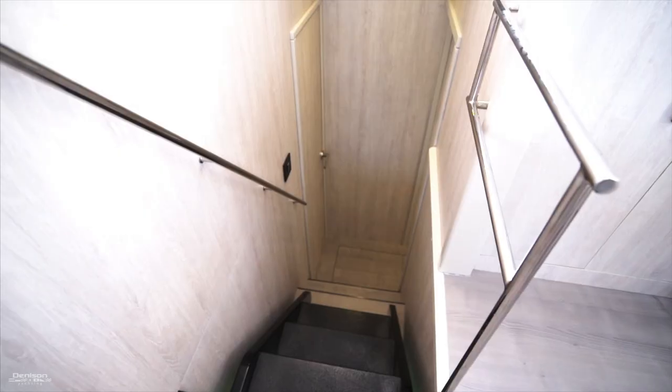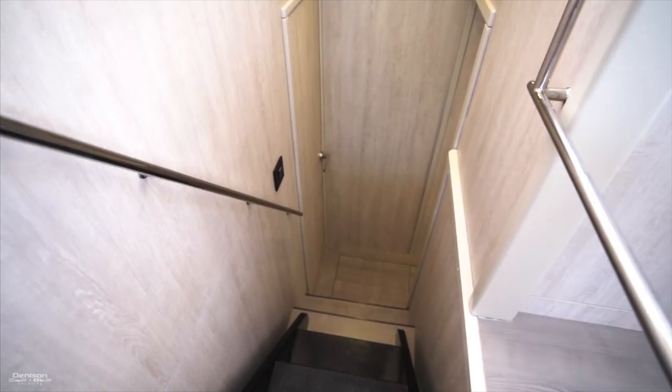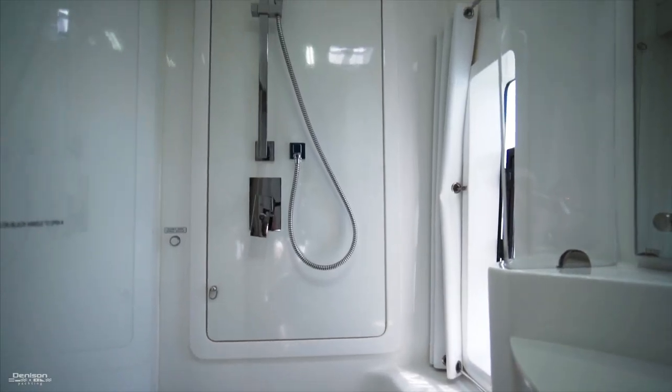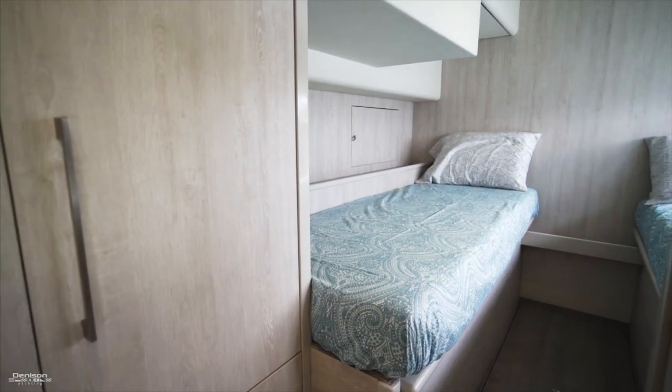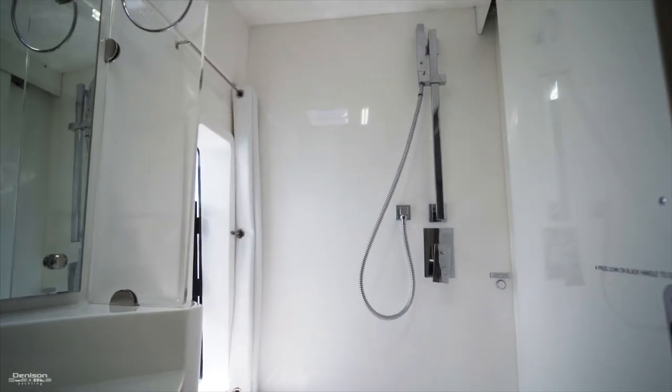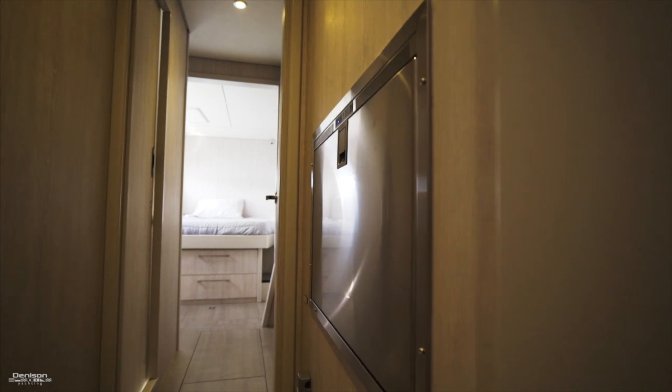Let's stay on the port side and move down to your guest accommodations. Forward is a queen, and aft is a set of twins. You'll also have another freezer here for better provisioning.